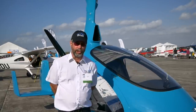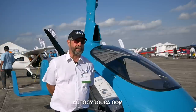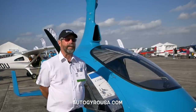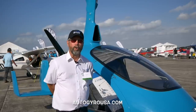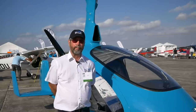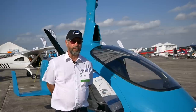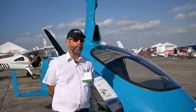For more information, check out our website at autogyrousa.com. You can find out more than you probably want to know about the aircraft there, and from there you can call us or email us. We'll give you all the details on how you can get started and where you can do it.